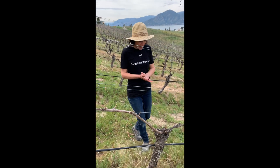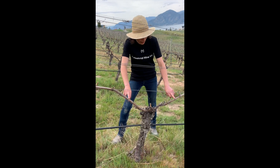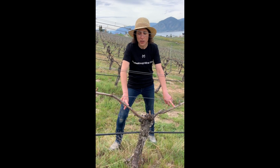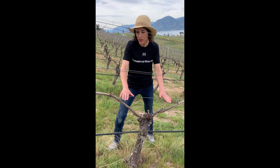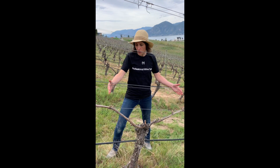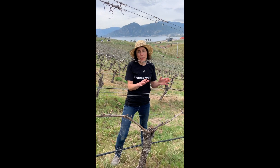With this plant here we've got one head of the plant and we've got two arms. This is called VSP — vertical shoot positioning — and what this system does is just allows us to have shoots going straight up. We've got about seven points of shoots here that will go straight up, and each of those will produce about two bunches.